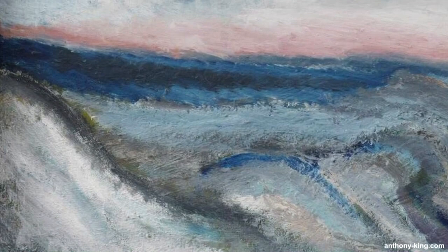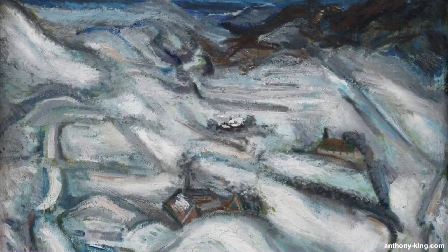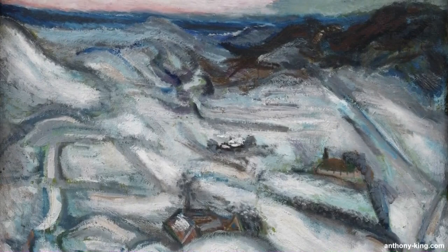Danish expressionist painter Jens Sondergaard, born October 4th 1895 and died on May 21st 1957, was renowned for his vibrant landscapes that vividly conveyed his deep connection to nature and the sea. Sondergaard garnered both national and international acclaim. His artistic journey included training at the Royal Danish Academy of Fine Arts and travels through Paris and Italy.